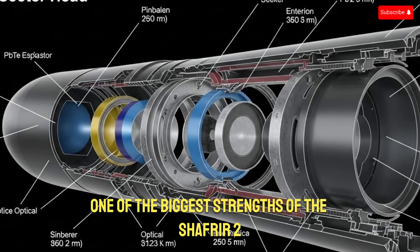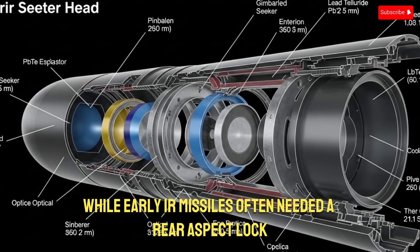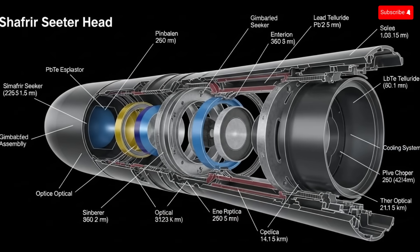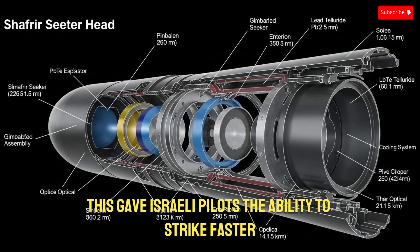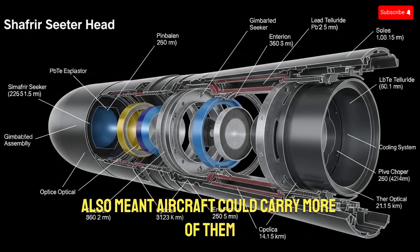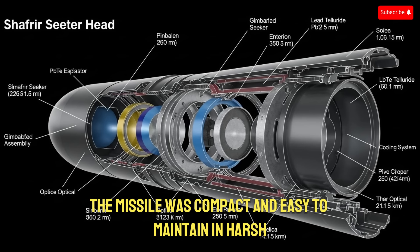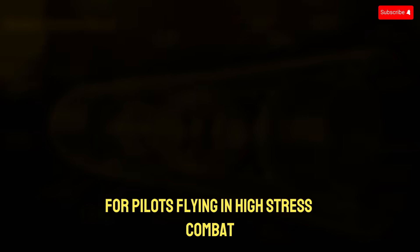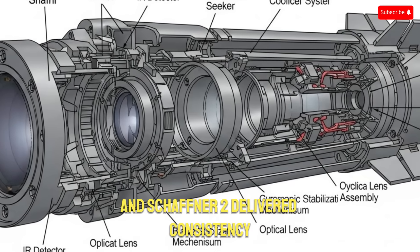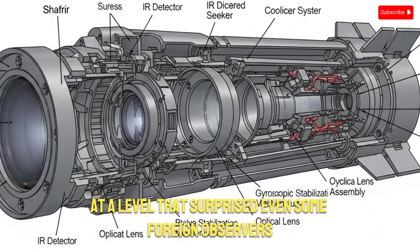One of the biggest strengths of the Shafria-2 was its improved infrared seeker. While early IR missiles often needed a rear aspect lock, the Shafria-2 could engage from much better angles. This gave Israeli pilots the ability to strike faster and with less maneuvering. Its lightweight design also meant aircraft could carry more of them without sacrificing performance. The missile was compact and easy to maintain in harsh desert conditions, delivering reliability at a level that surprised even some foreign observers.